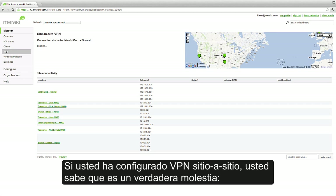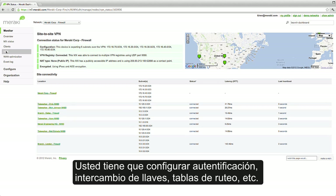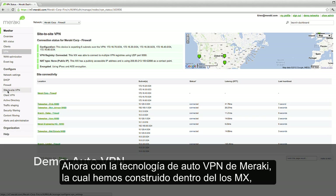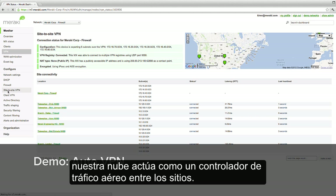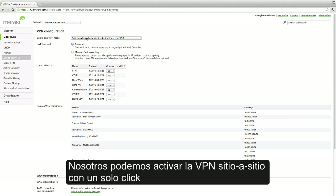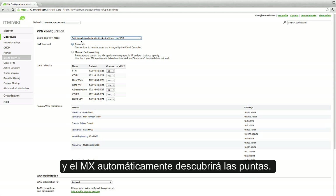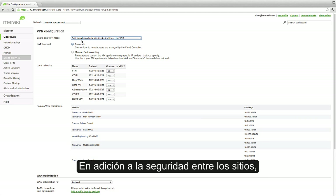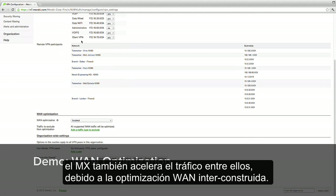If you've ever configured a Site-to-Site VPN, you know it can be a royal pain. You've got to configure authentication, key exchanges, routing tables, and every time you add a new branch, you've got to repeat the process. Now, with Meraki's AutoVPN technology, which we've built into the MX, our cloud acts like an air traffic control between the sites. We can enable Site-to-Site VPN with just one click, and the MX will automatically discover its peers. Everything from routes to NAT traversal and key exchanges are handled automatically. In addition to securing the connections between sites, the MX also accelerates traffic between them with built-in WAN optimization.